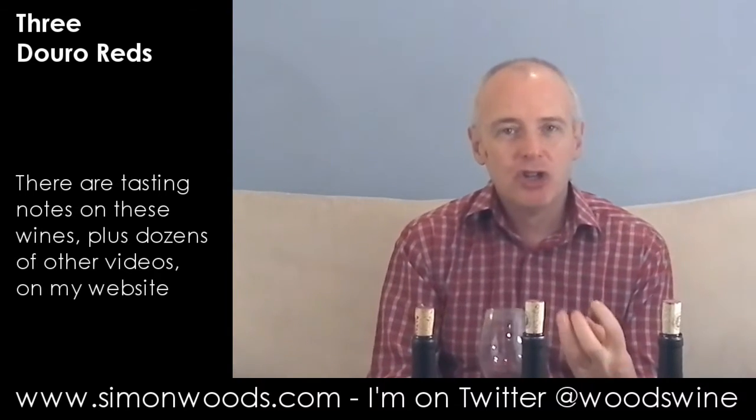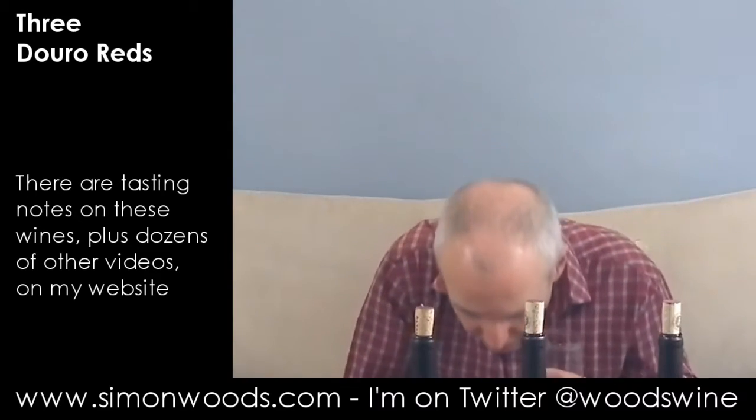It was a great vintage, 2011, for both port and for the Douro table wines. I stick my nose in here and there is a rich, juicy, polished berry and dark plum character coming through. A little bit of herb, a little bit of spice. It feels like it's going to be fleshy in the right place, but never too big. What's the alcohol? 14%. Typical for the Douro — that's neither too high nor too low. Loads of them are around 14, 14 and a half percent. This smells like it's going to be quite tasty.